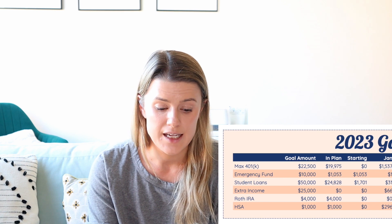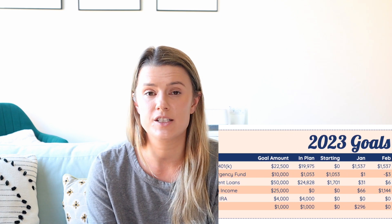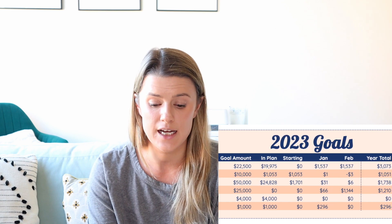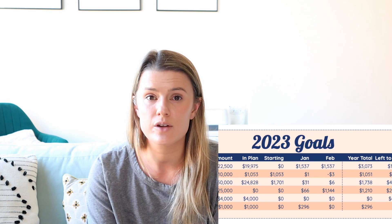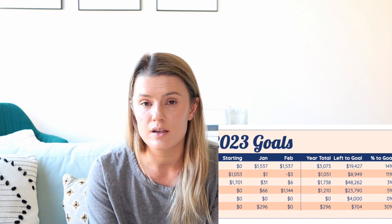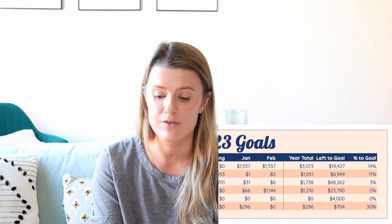My first goal is to max out my 401k at $22,500. In my plan at the beginning of the year I had $19,975. I started the year with $0 and in both January and February I put in $1,537, which means I now have $3,073 at the end of February. That leaves me with $19,427 left to my goal, and I've put in 14% for this year. The year is 16% of the way through — I divided the days in January and February by 365 to get 16.16% — and I'm using that to track whether I'm on pace.